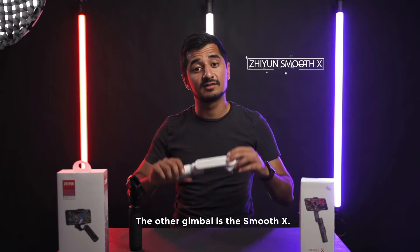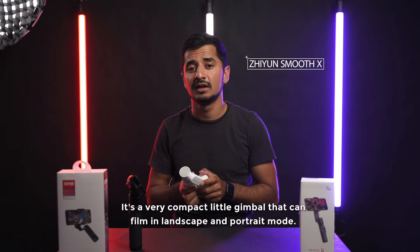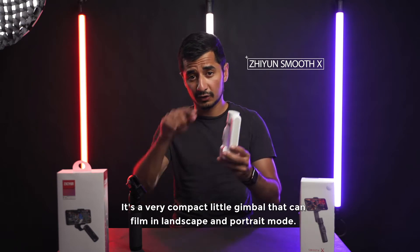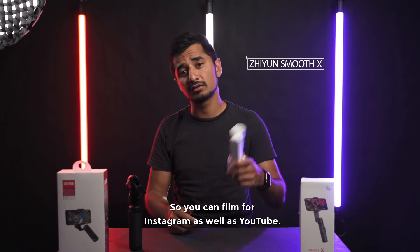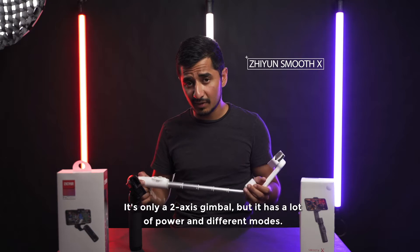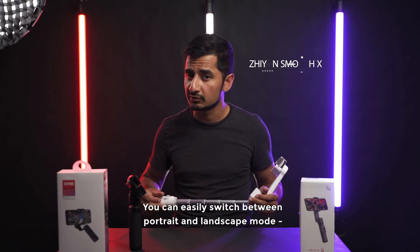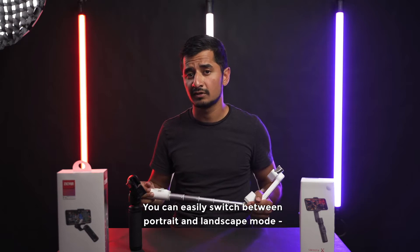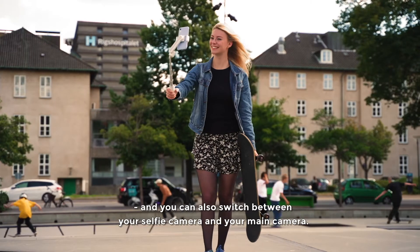The other gimbal I have here is the Smooth X. It's a very compact little gimbal that can film in both vertical and portrait mode, so you can film for Instagram but also for YouTube. It's only a 2-axis gimbal but it has a lot of power and many different modes, so you can switch between portrait mode and vertical mode, and also switch between your selfie camera or your main camera.